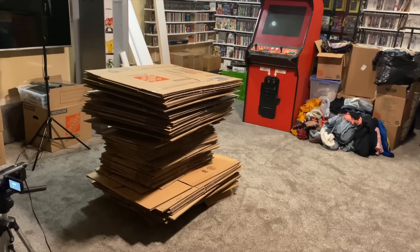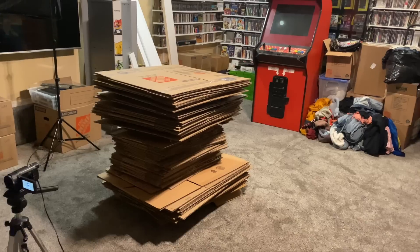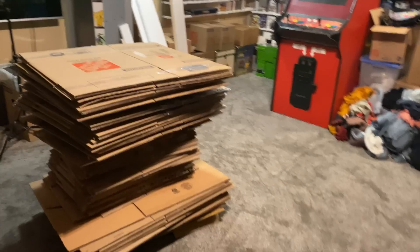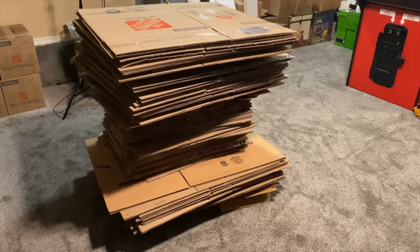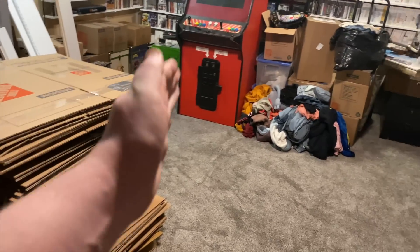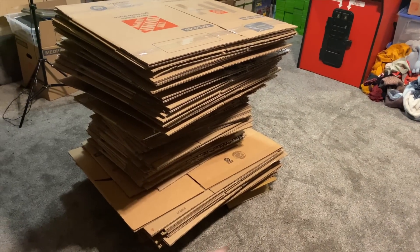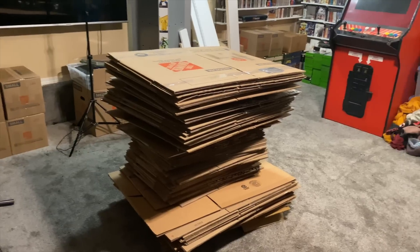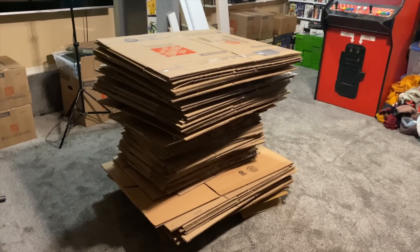I really need to get those boxes taken to the store because we have a large recycling container there — I think either a one-yard or three-yard. If they're all flattened I could stand them up in that recycling bin and probably fit everything, plus more. I need to get those taken to the store at some point, but I can't fit a lot of them in my car, so I'll probably take a little bit each day if I remember.